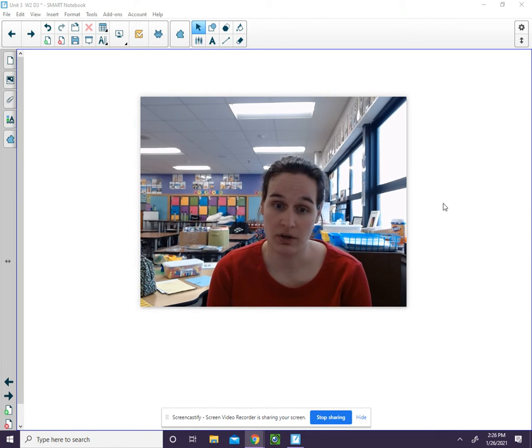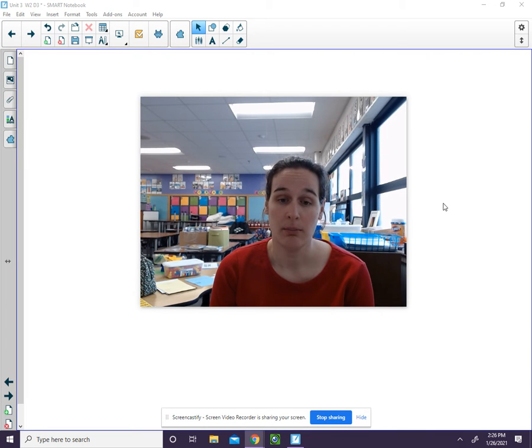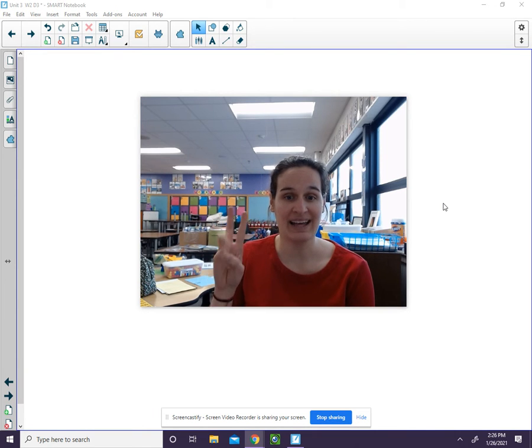I want you to try the next one on your own. I will say the word. You need to segment the word — that means say each sound separately in the word. Hold a finger up for each sound. After a few moments, I will check in with you. Your word is mine. M, i, n. It has three sounds.